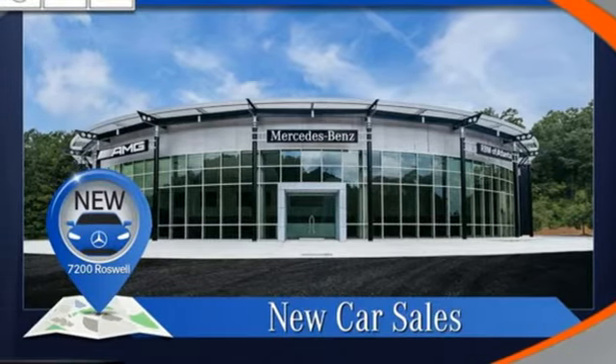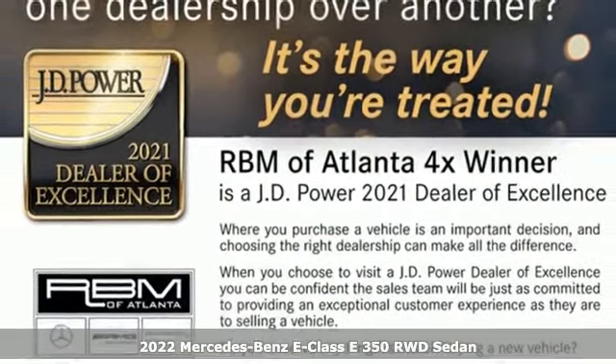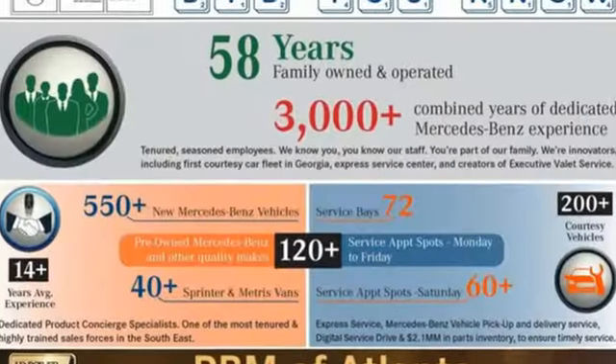It's the new 2022 Mercedes-Benz E-Class. With looks this good, it doesn't have to behave this responsibly, but it wouldn't be an E-Class otherwise. From the engine to the robust safety suite, you'll love every response.